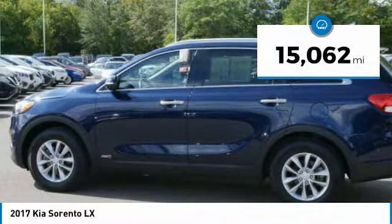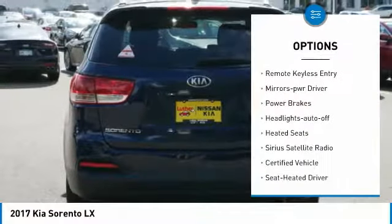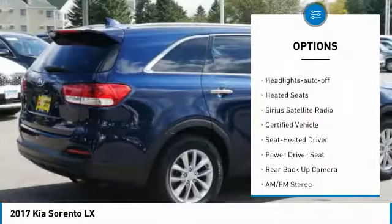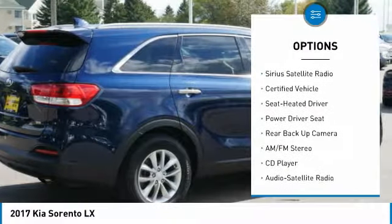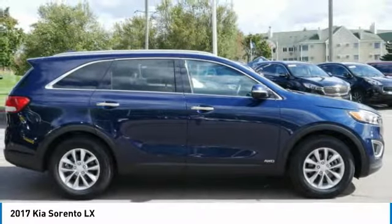Here are some of this vehicle's great options: all wheel drive, heated side mirrors, power mirrors, traction control, remote keyless entry, mirror memory, power brakes, headlights auto off, heated seats, and Sirius satellite radio.